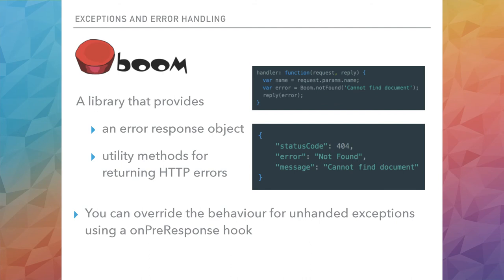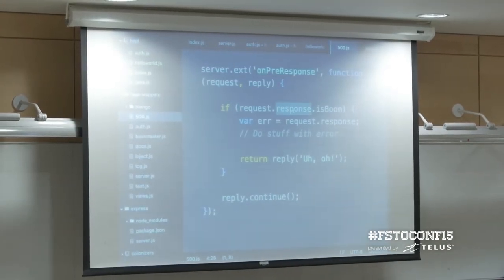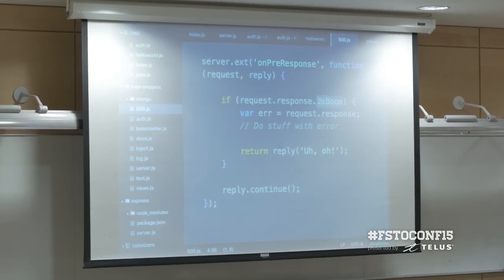HappyJS uses a library called Boom to represent the different HTTP error codes, which is handy if you want to override the behavior for a 500 error. Every request in HappyJS passes through a pipeline: pre-validation, post-validation, pre-handler, and so forth. There's an event called on-pre-response where you can hook in, inspect the object being returned to the client, check whether it's a Boom object, and if so override the default behavior.